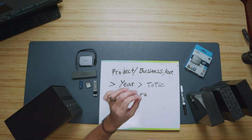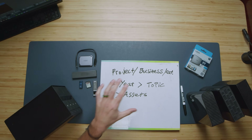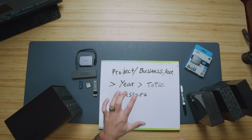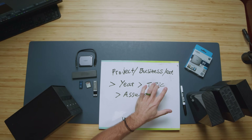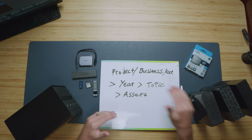Let's quickly talk about organization because it's insanely simple. How am I able to stay organized over a long period of time? Here's my structure: have the top-level folders in the drive named by project, business, or specific category. From there, just go year, then the topic — for me it's video — and then the individual assets. This will help you stay super organized as you add more drives to your enclosure.